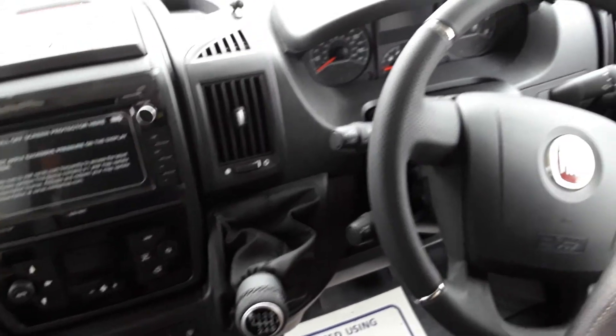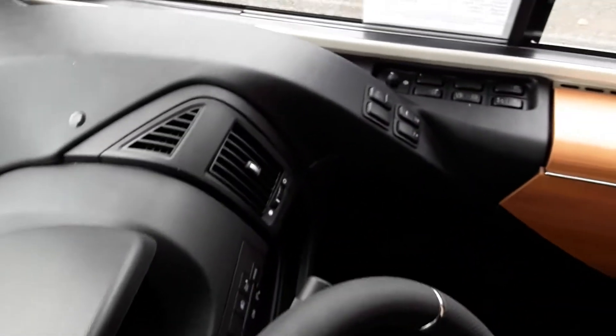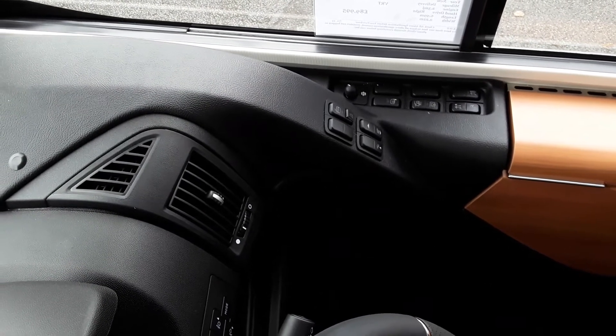It has leather steering wheel and leather gear stick. On this side you can see all these little buttons. This is the new buttons for electric shutter on the front window, electric waste water valve, heated mirrors, electric mirrors, electric step — all very much to hand and very handy to use.